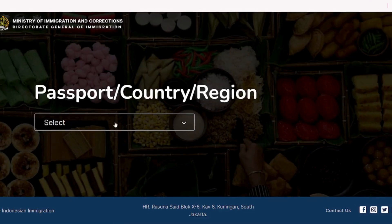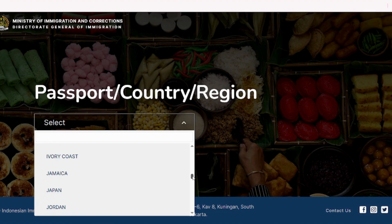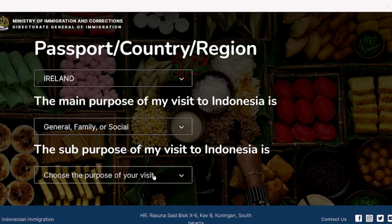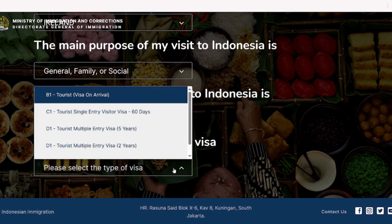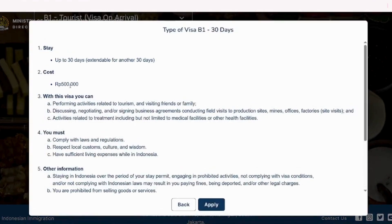Once you click on Apply, you are directed to a page where you have to select your country. Now choose the purpose of visit. If you are planning to visit just for tourism, select General Family and Social. Then choose Tourism, Family Visit, and Transit if you are visiting for tourism purposes. Now be careful here and choose B1 Tourist Visa on Arrival. With this type of visa you get permission to stay for 30 days and you can extend your stay for the next 30 days. So choose B1 visa and click Apply. It will cost you 500,000 Indonesian rupiah.